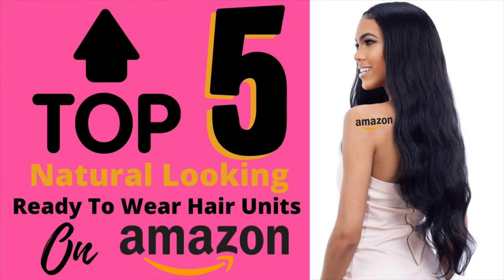Hi, it's Sheena here, your virtual stylist and accountability partner. Let's build a life and look we love together. I'm here with my top five natural-looking ready-to-wear hair units on Amazon — I searched high and low.